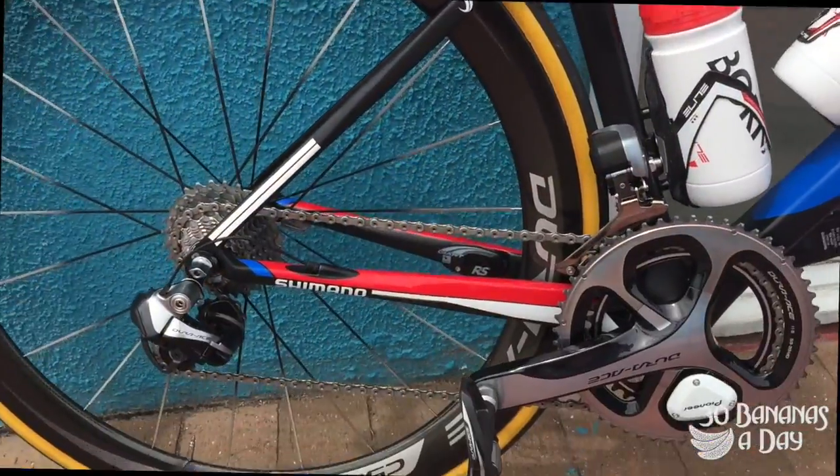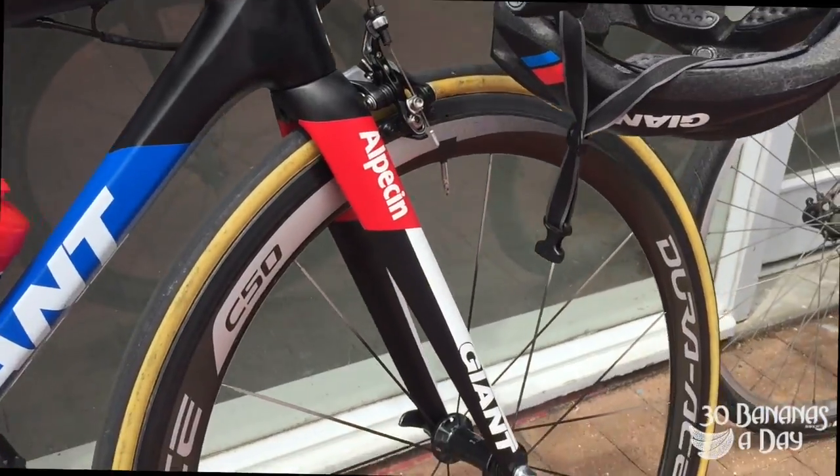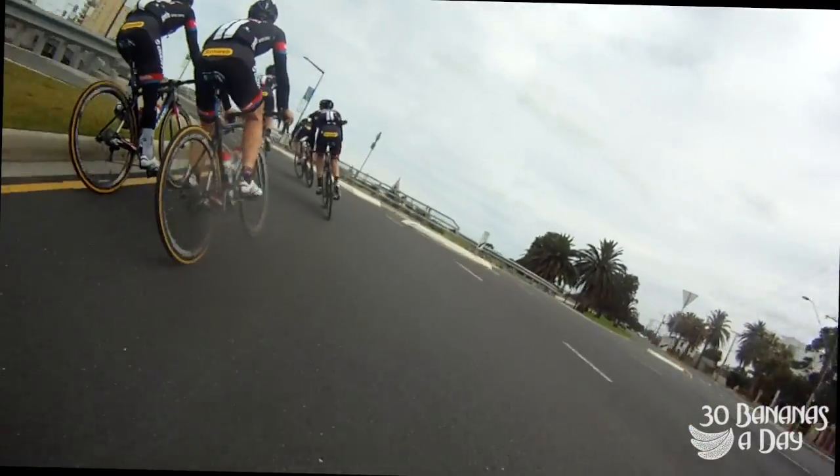Here's what the bikes look like — the Giant TCR with Dura-Ace, Pioneer power meters, Dura-Ace electronic, C50s wheels, Pro handlebars and cockpit, Giant helmets, and Vittoria tires.